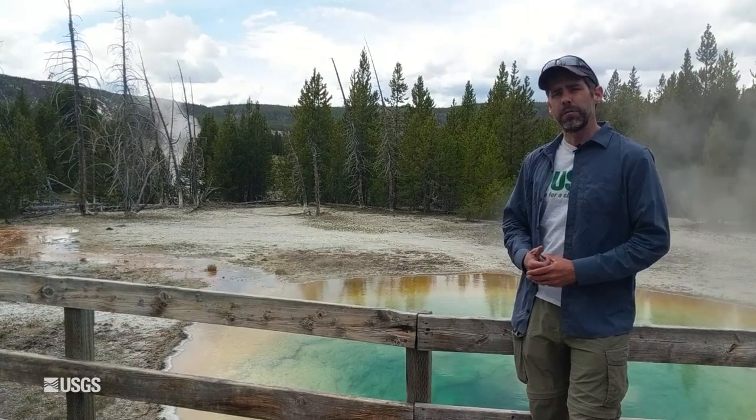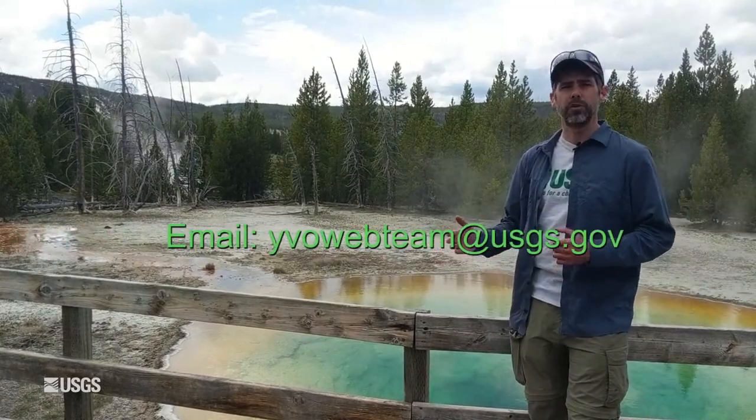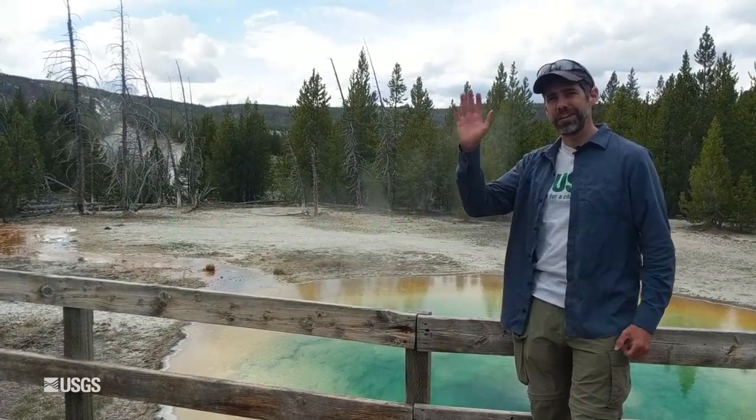That does it for the monthly update. Remember, if you have any questions, you can email us anytime at yvowebteam — all one word — at usgs.gov. Stay safe, stay healthy, and we will see you next month. Take care.